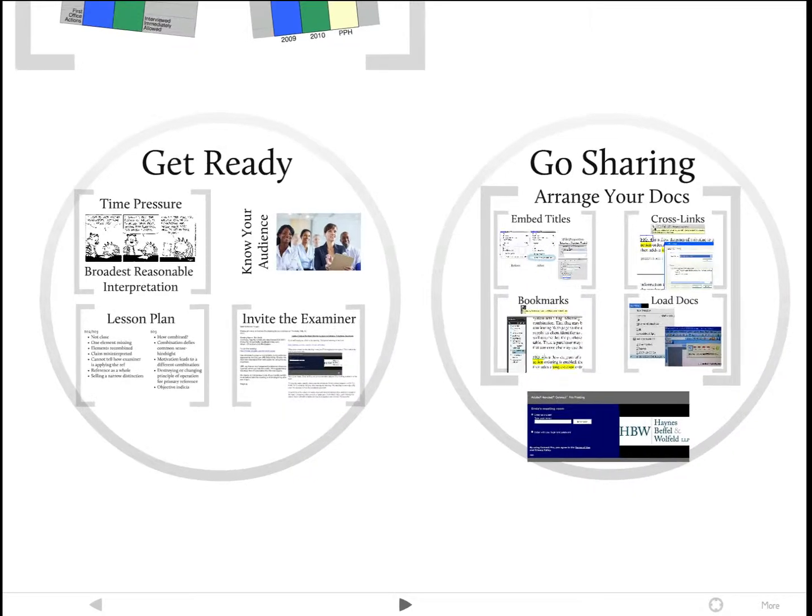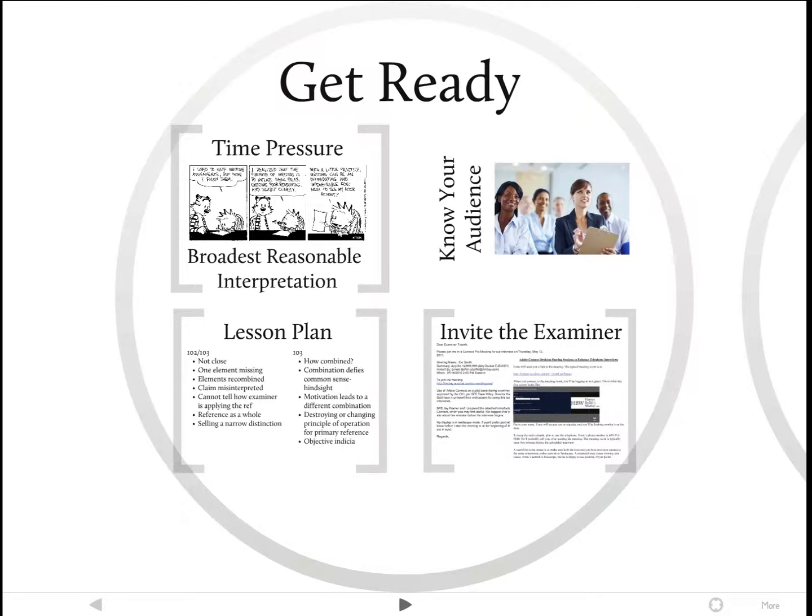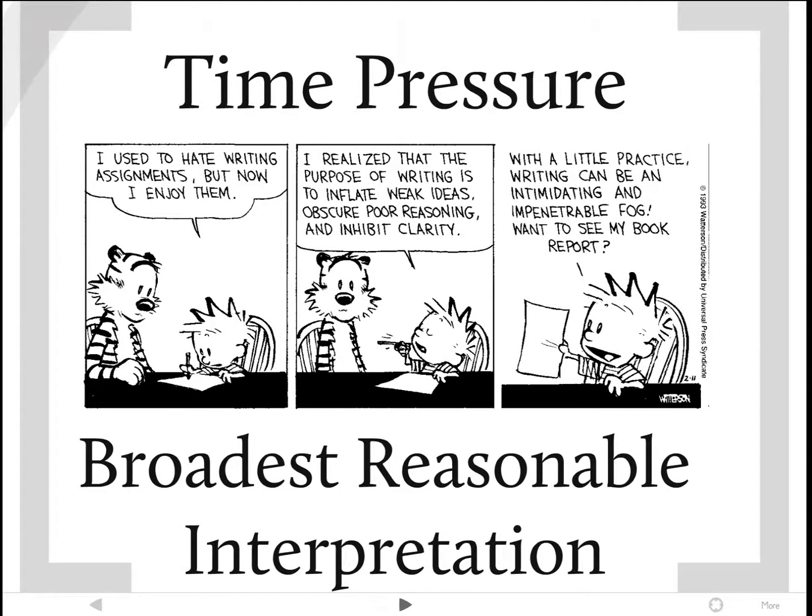First, you get ready, and then go sharing. There's a lot of thinking that goes into getting ready for an interview — it's not something you can do in 30 minutes just before the interview starts. The first thing is a general thought exercise necessary to put you in the right frame of mind: thinking about what makes it difficult for us and examiners to be on the same page, to communicate, and to agree on claim wording. Three things that get in the way are time pressure, badly written applications and claims, and the broadest reasonable interpretation rule.